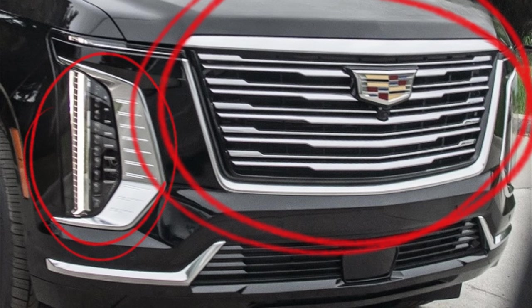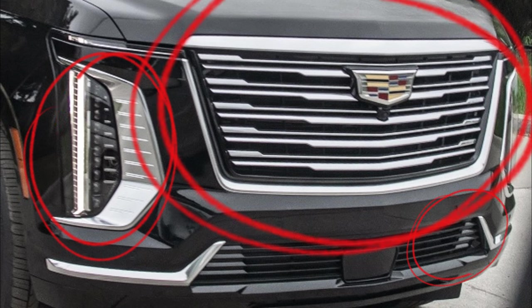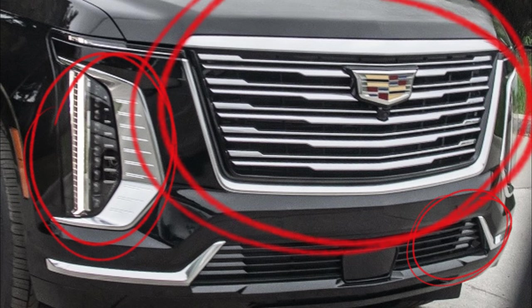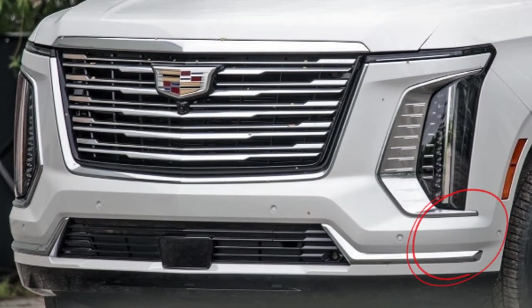This top-tier trim level within Cadillac's wide trim strategy boasts a unique grille and a host of premium features and equipment, elevating it to true flagship status. In the images captured here, we see the 2025 Cadillac Escalade Premium Luxury Platinum showcased in Black Raven paint, coded GBA, and also in White Frost Tricoat paint, coded G1W.